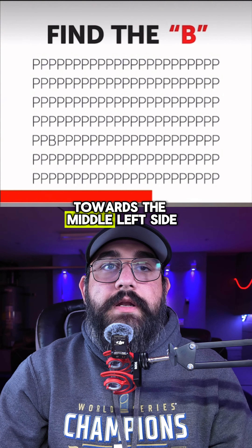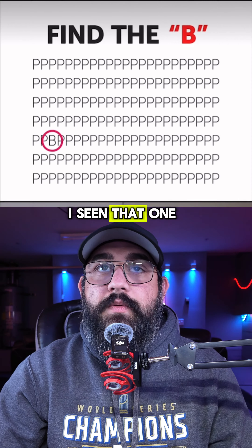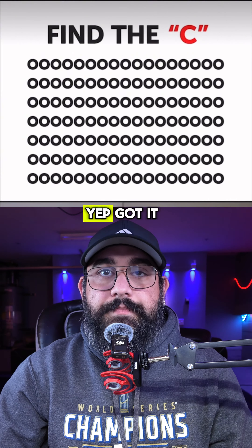Find the B — towards the middle left side. Yeah, there it is. Find the C. Second row from the bottom in the middle. Yep, got it.